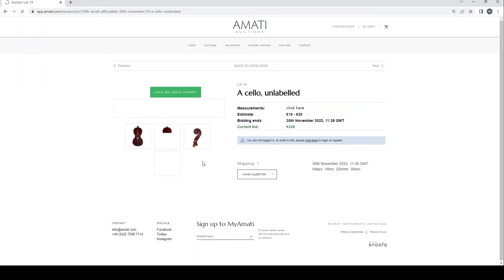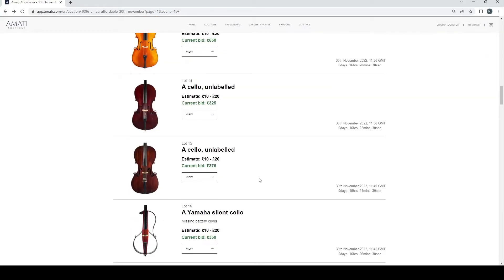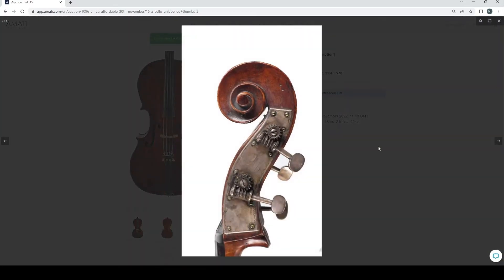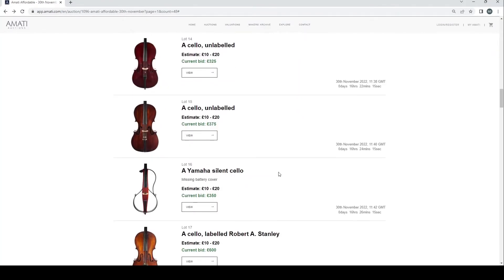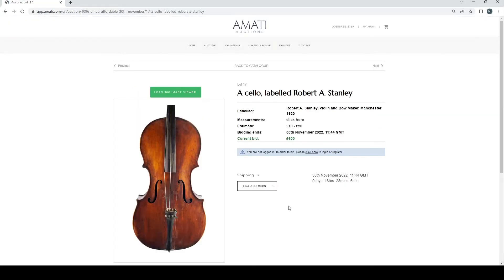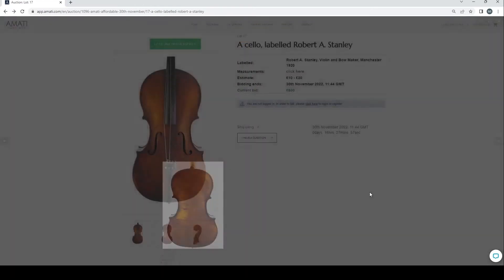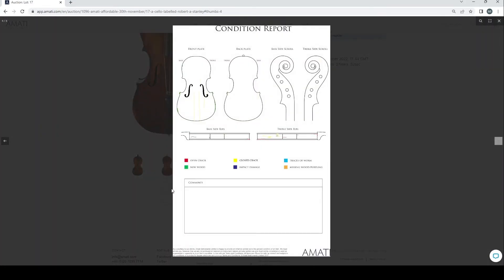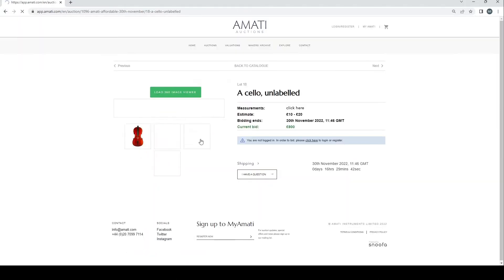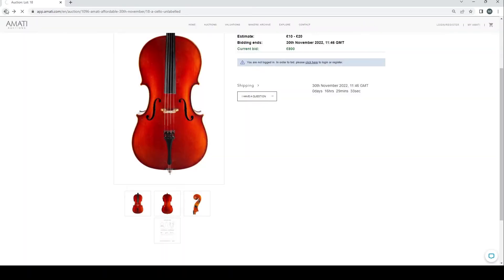We'll spend most of the time on cellos today and probably whiz through the violins, as I think the violins were not too exciting. An unlabeled cello at 325 — pretty standard. Another unlabeled at 375 with mechanical tuners installed. There's a Yamaha silent cello at 350 — probably the most interesting cello in this auction. A three-quarter cello is quite nice. A cello labeled Robert A. Stanley, Violin and Bowmaker, Manchester 1920 at 600 — this has a bit of charm, more than the other cellos in this auction, with a few closed cracks but could be worse.